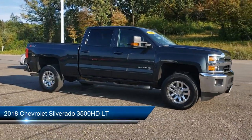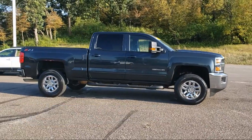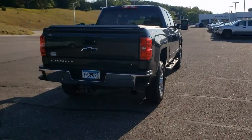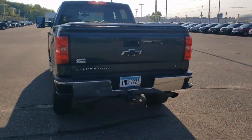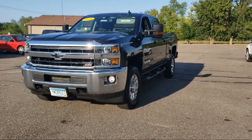It comes equipped with keyless entry, air conditioning, traction control, power windows, cruise control, CD player, daytime running lights, heated side mirrors, power door locks, tilt steering wheel, and has less than 50,000 miles on the odometer.